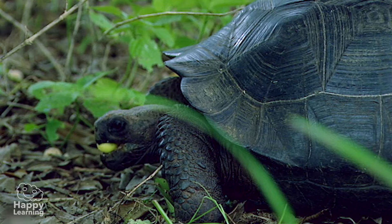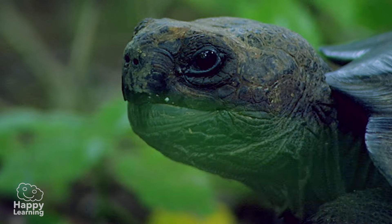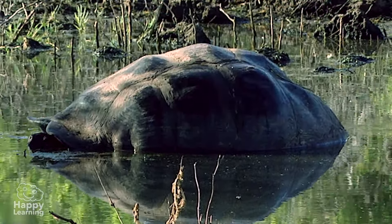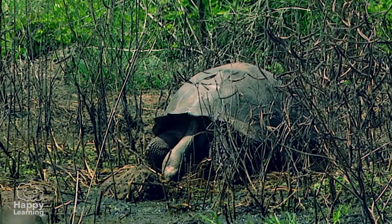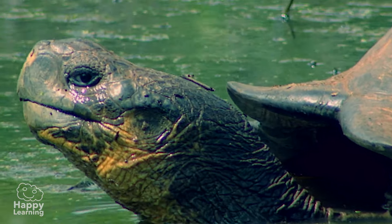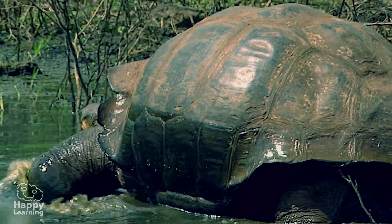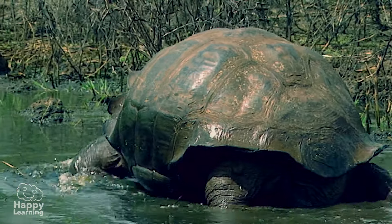But these giant tortoises are threatened by humans. For many years, humans have hunted them for their meat and the rich oil that they contain. Also, many of the spaces they live in have been destroyed, and the water of the sea of their habitats has been contaminated. Let's hope that all these changes stop and we are able to look after and protect nature.